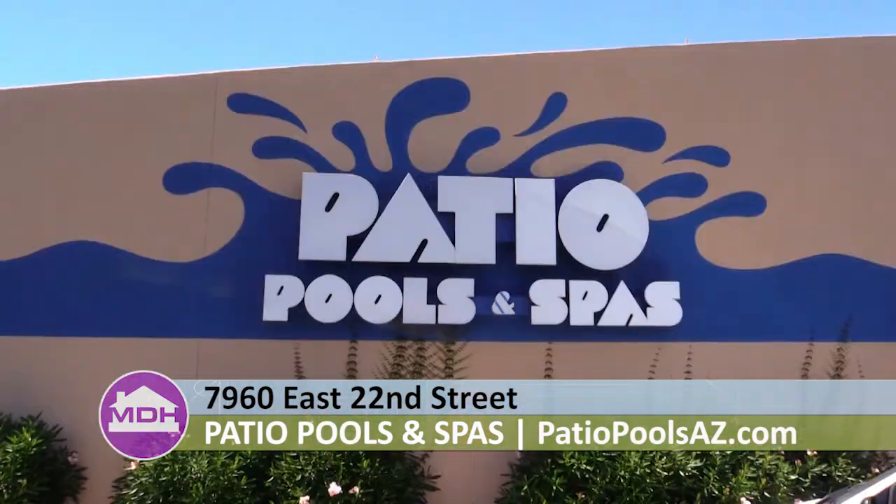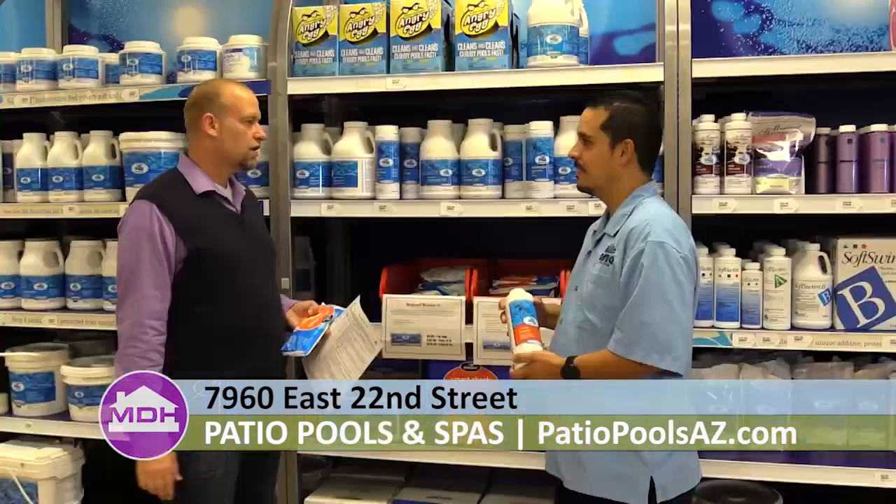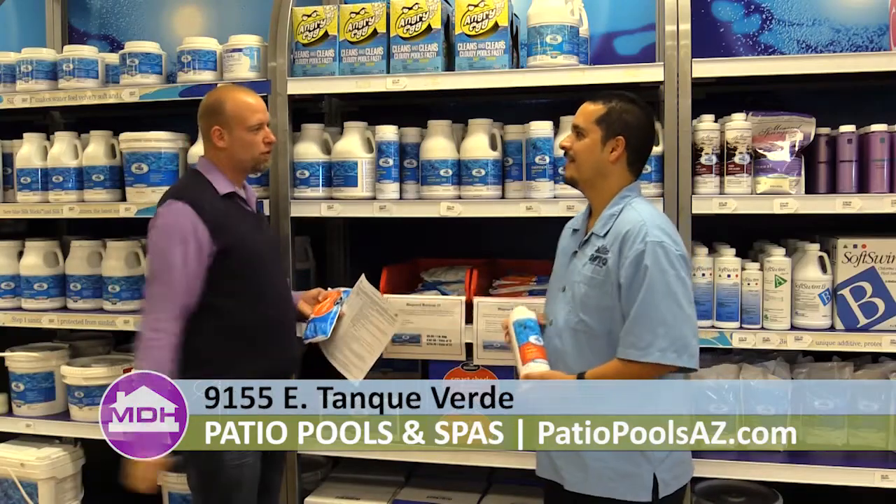Anyone out there can bring in their water to any of your locations here in Tucson or Sierra Vista. That's right — anyone can test it for you. Thanks for being on the show and thank you for helping me with my pool.